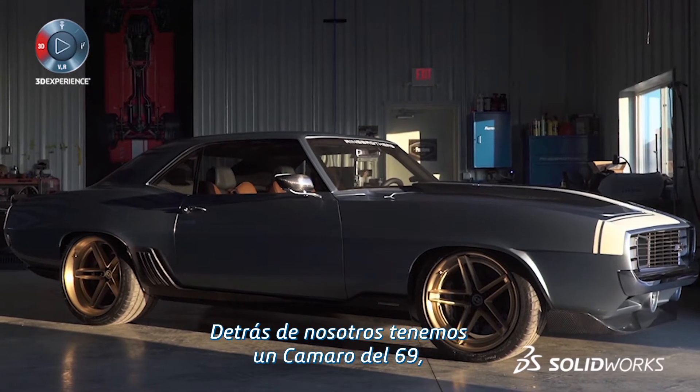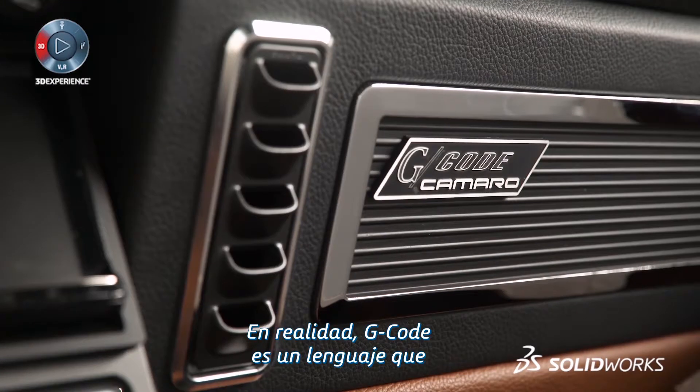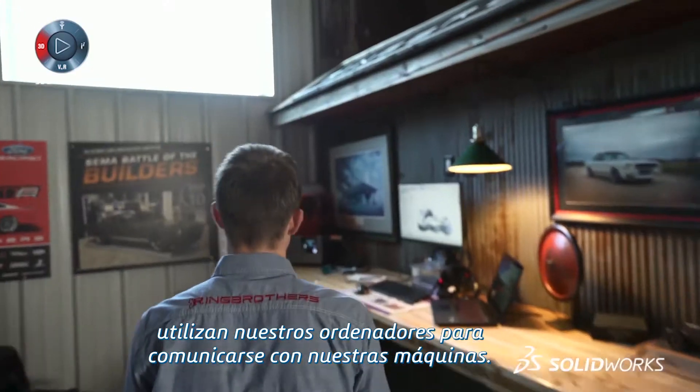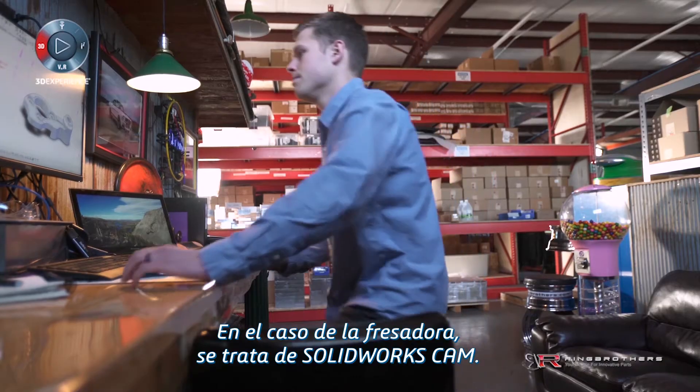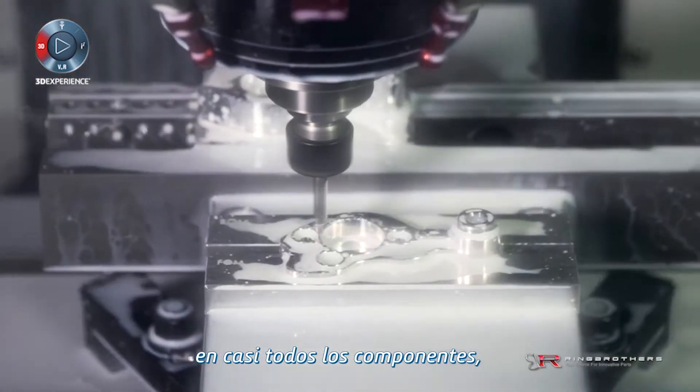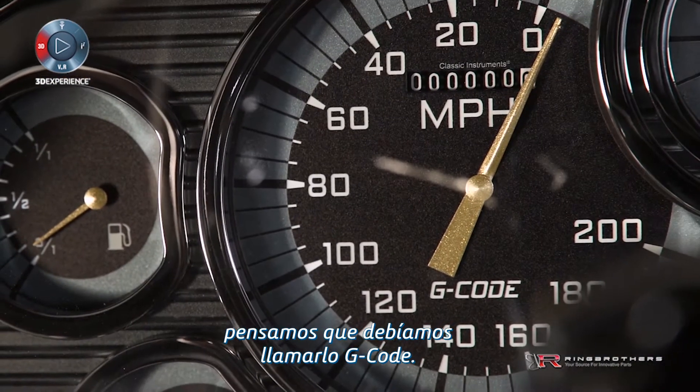The '69 Camaro we have behind us — the name of the car is G-Code. G-Code is really a language that our computers talk to our machines with. It fits SolidWorks CAM to the mill. With all of the machining that went into this car, almost every single component, we thought it was appropriate to call this car G-Code.